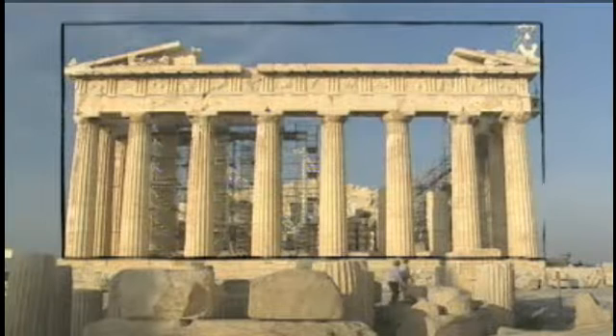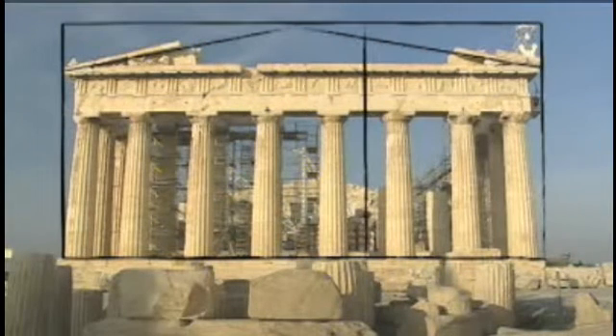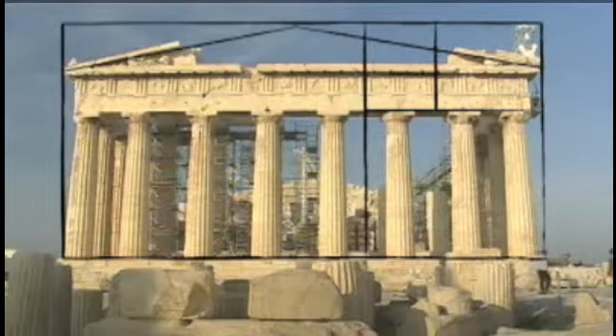Arguably, the golden ratio makes its aesthetics so compelling that the Parthenon is a template even for modern architectural design.